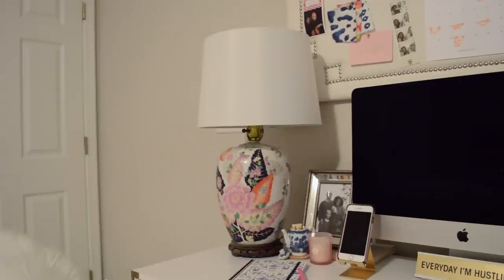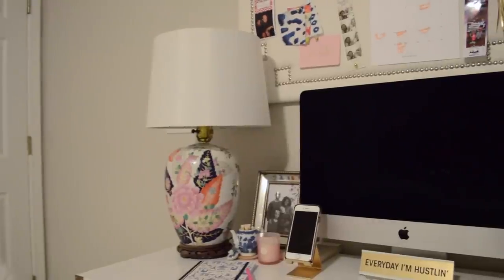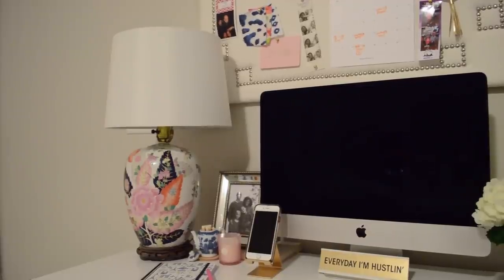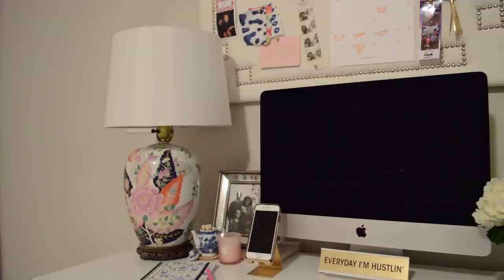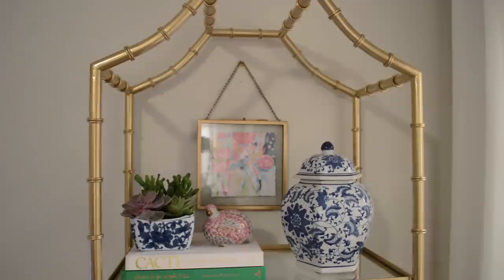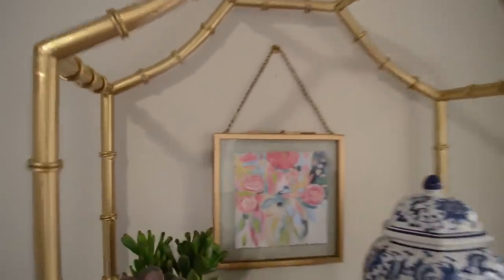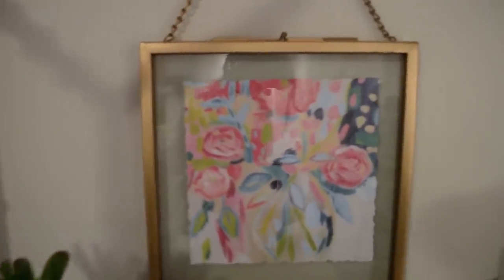I'm finally able to use my tobacco leaf lamp — I've had it for years and never had the right spot for it, but it's just perfect here. For other accessories I have some matches and candles, a family photo, and this phone holder from Amazon for less than ten dollars — it has a little slot for your charger and it's perfect. On the shelf I have a bit of greenery, some books for height, a quirky little item, one of my blue and white jars, and a cute little frame from Hobby Lobby. I have everything linked on the blog.